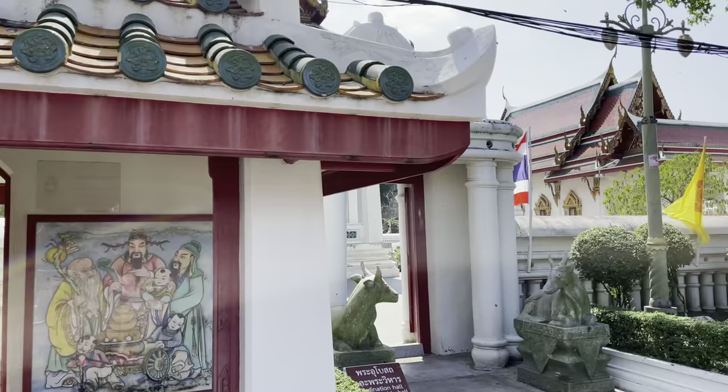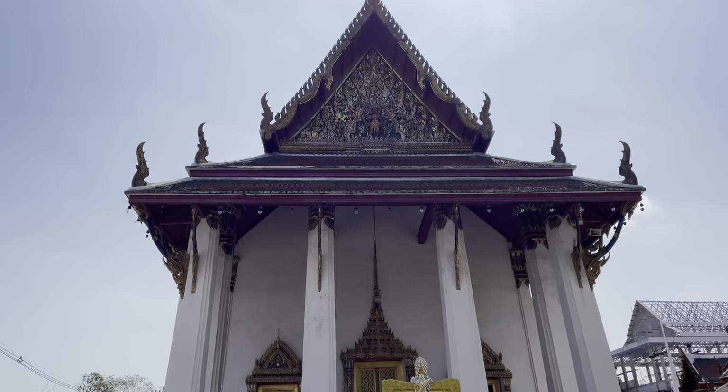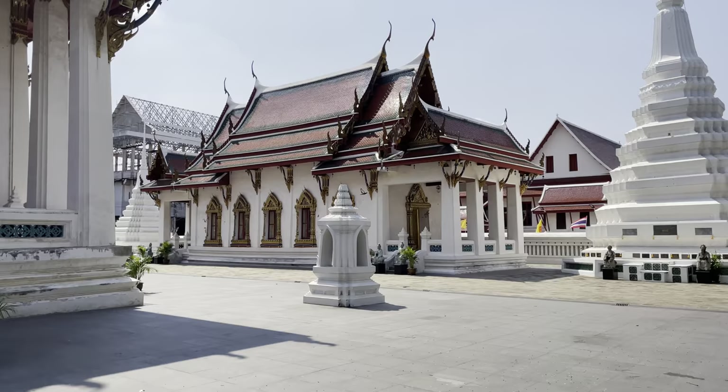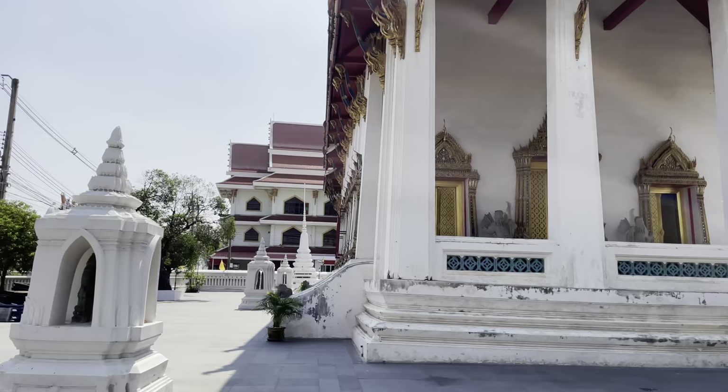The main focus is going to be this Wihan right here. The Wihan is late Ayutthaya style. And the Ordination Hall over there is a Bangkok era building that was actually built by Rama IV, I believe, so it's newer than this one. This is the compound here — it has a few small chetis, it has the ordination stones.